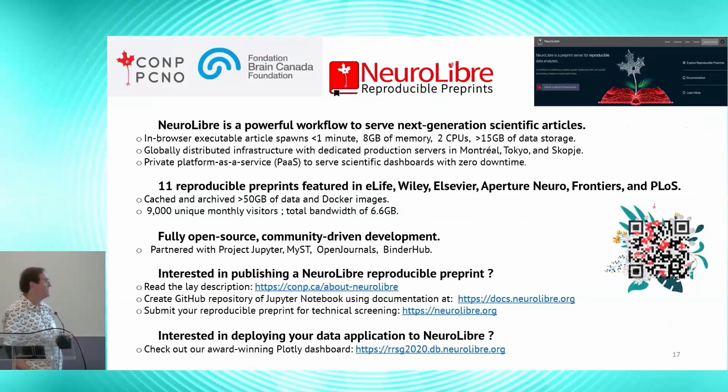A relatively recent addition to this ecosystem is Neuralibri — reproducible preprints for open publishing. This is part of the growing movement to have editable Jupyter Notebook-mediated preprints, not PDFs, where people can analyze the data themselves and see if they get the same results as the authors. This is a revolution in how scientific communication is proceeding. Later this month there will be a launch of the whole Neuralibri environment with a series of international publication houses attending — you can look into it in much greater detail on the Neuralibri website.